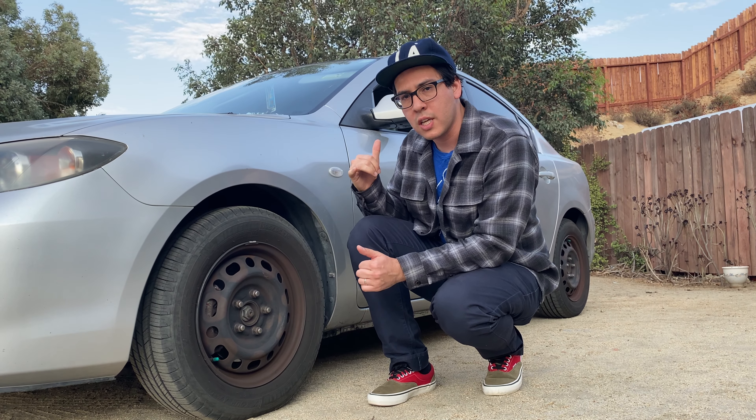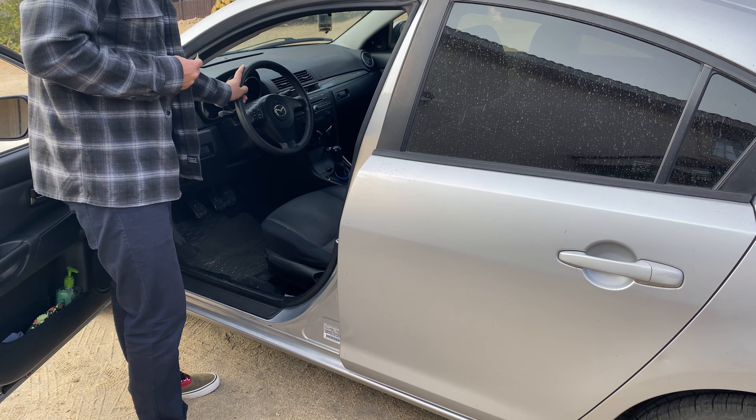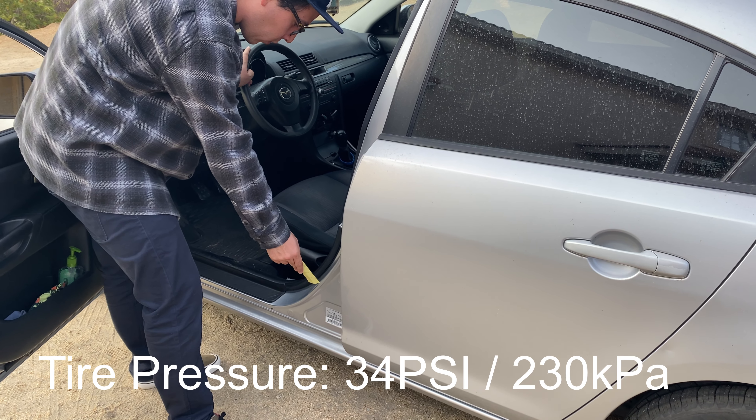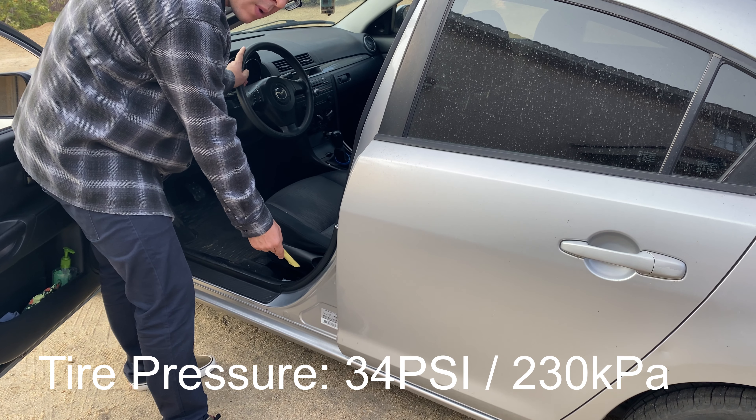So now we're going to take it to the interior. Continuing on the tires, I'll just keep it at the manufacturer's recommended PSI of 34 — that's also 230 kilopascals.